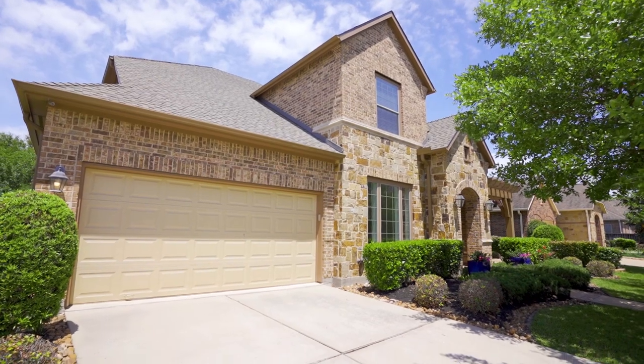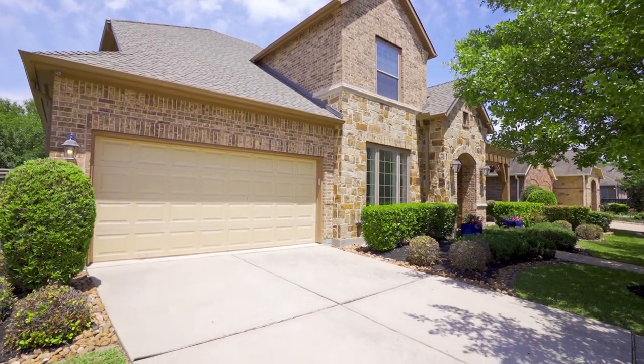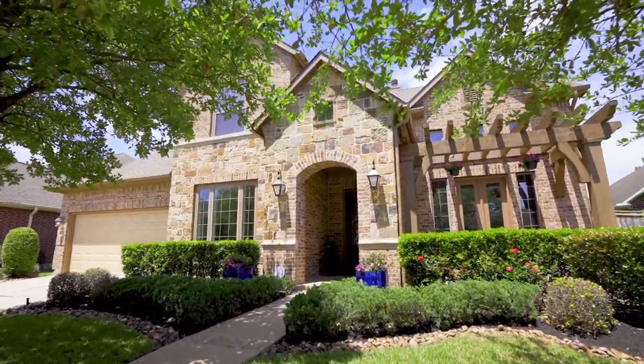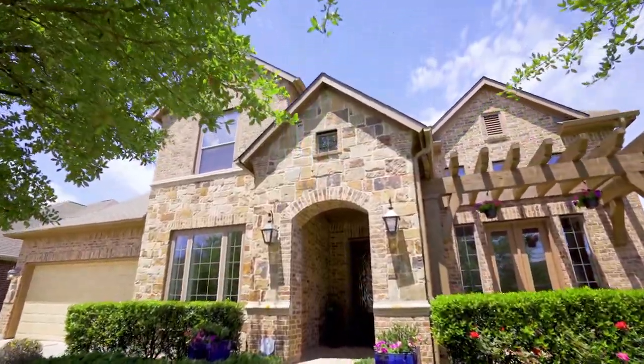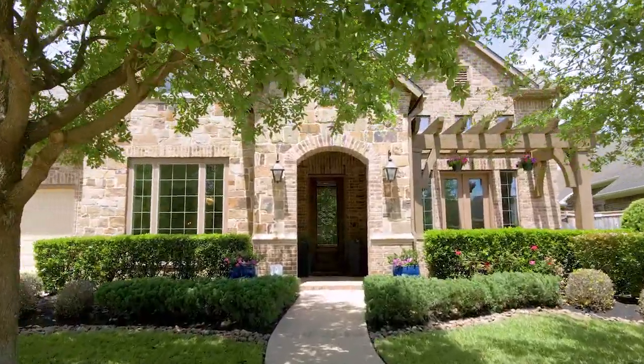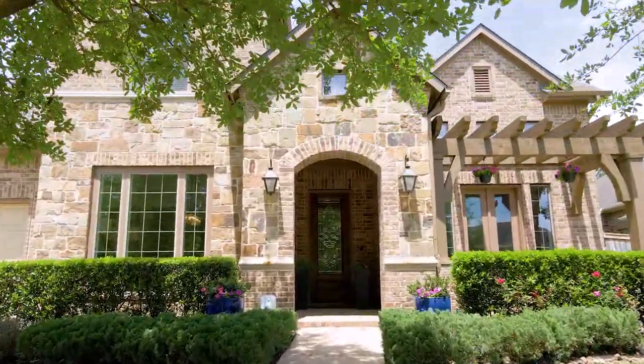Highlights of this family-friendly home include a three-car tandem garage with shelving, crown molding, wood-look tile floors, new roof and water heater in 2020, wired for surround sound, double-paned windows, and a neutral paint palette throughout.